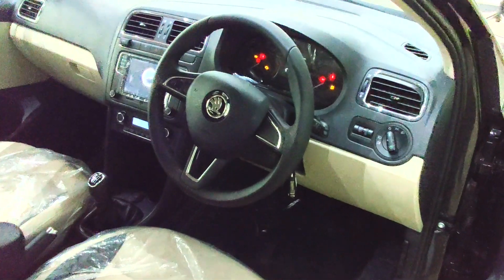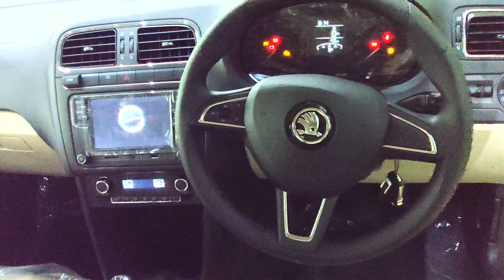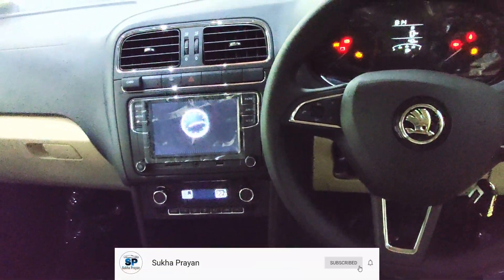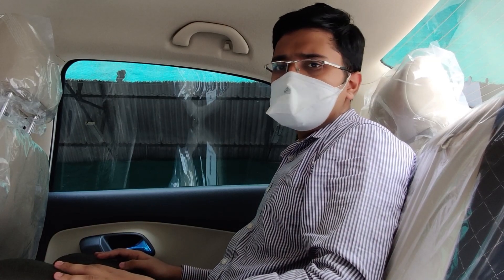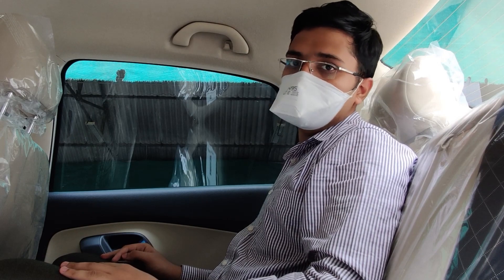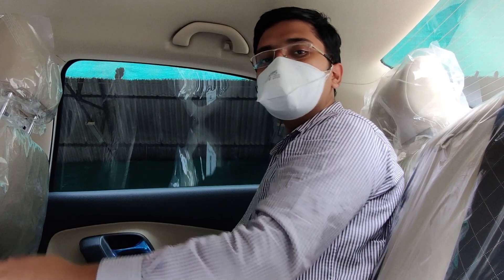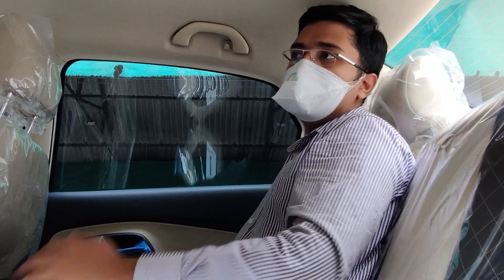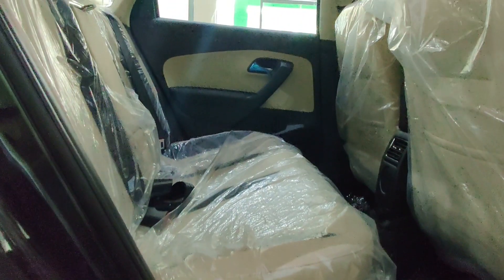You also get tilt and telescopic adjustment for the steering, so finding a comfortable driving position will not be an issue. Moving to the rear seat of the all-new Skoda Rapid, there is loads of knee room, under-thigh support is excellent, and the backrest angle is very good. A third passenger can be accommodated, but the large transmission tunnel does eat into the space for the middle passenger.